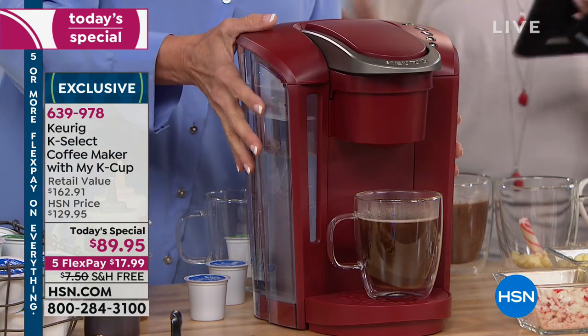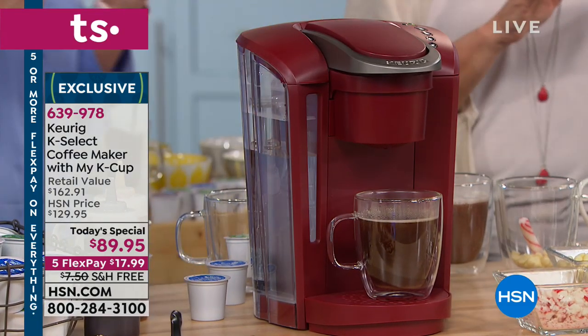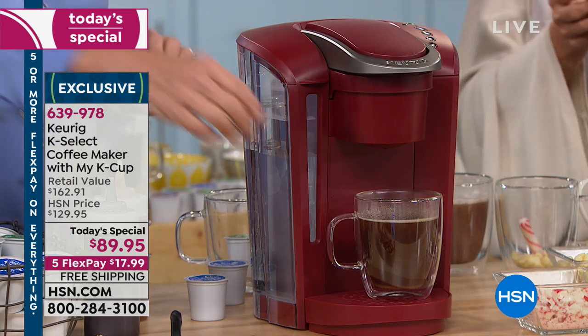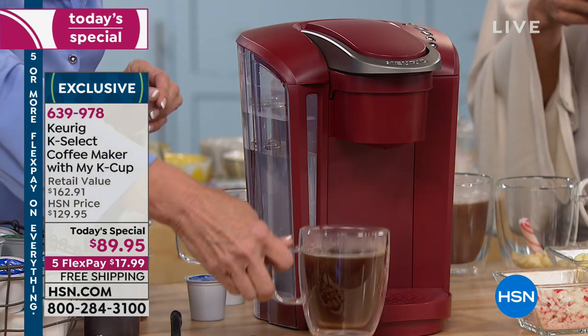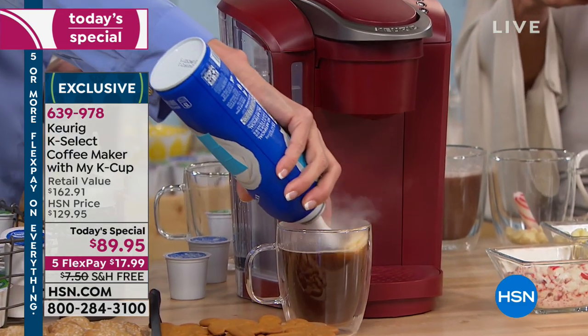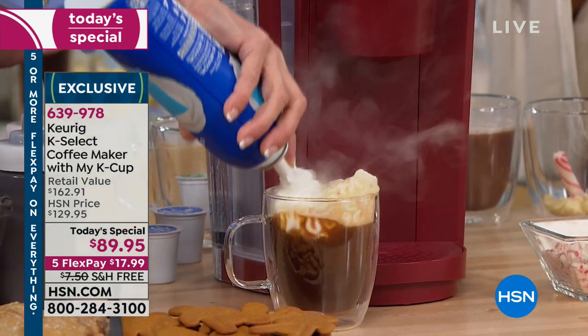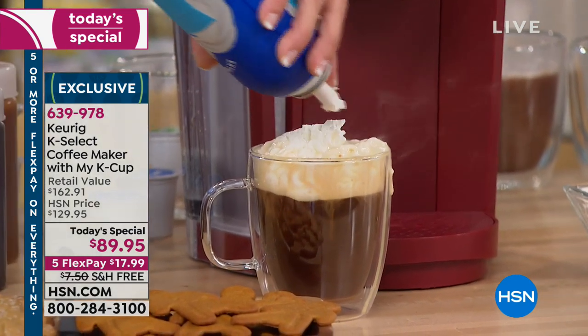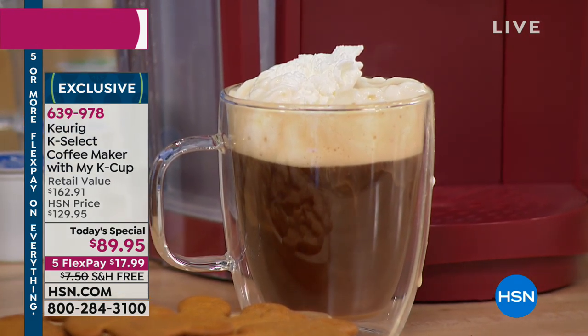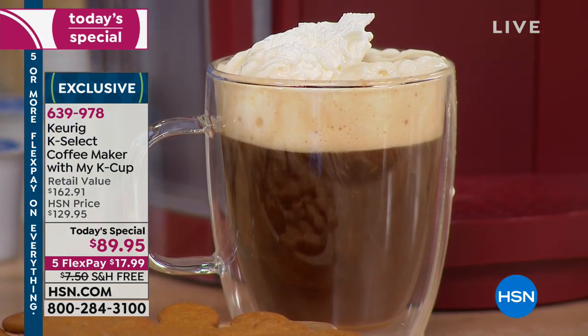I'm on Facebook Live and you guys are asking questions. Carol says hi. Mary says, do you have a good espresso? Of course you can make espresso. There's not an espresso that comes with this particular set, but if you use our French Roast on the strong setting — there you go. Also, Bonnie said she can't live without her Keurig. In fact, she has a backup still in the box just in case.